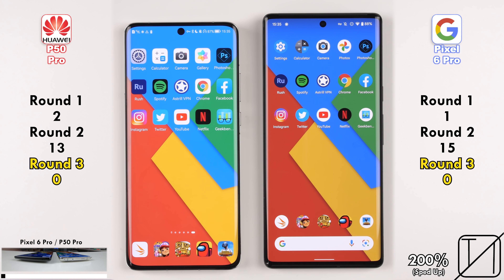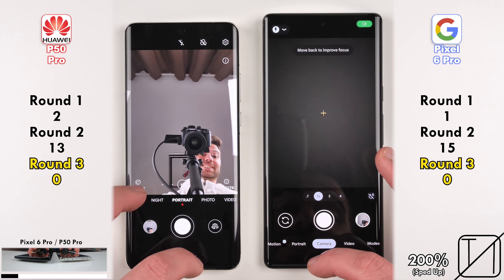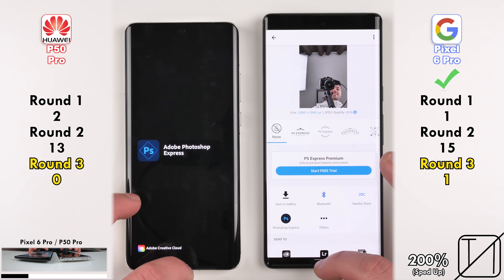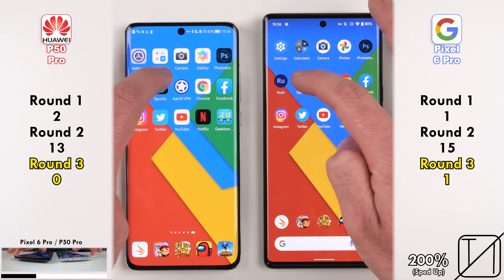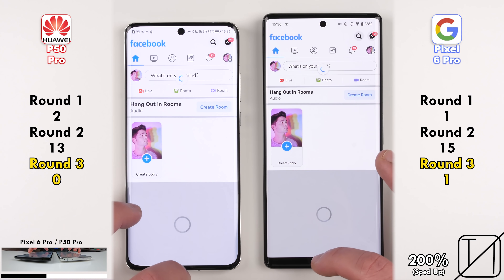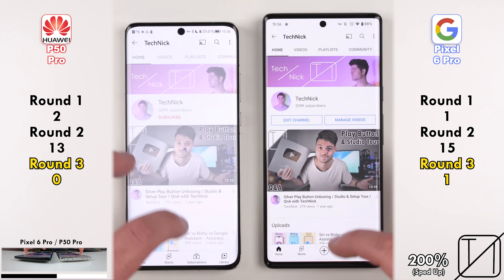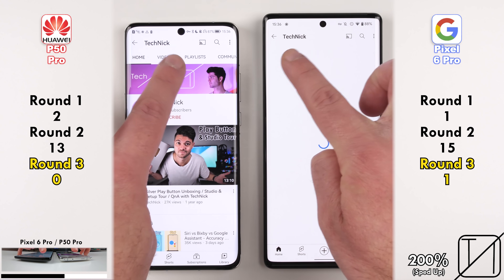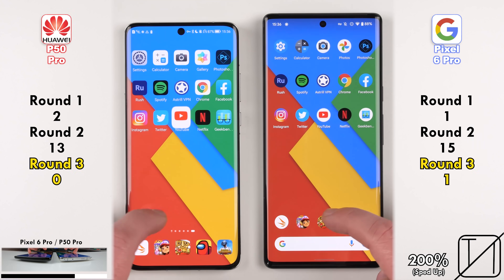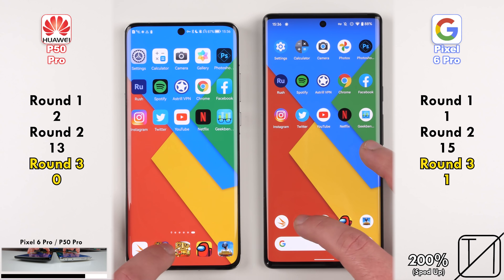Testing RAM management in Round 3 — a point is only allocated if one device keeps an app open and the other kills it. The Pixel 6 Pro kept one app open where the P50 Pro killed it. The rest of the apps were kept open on both devices with no issues. Round 3 ends with 1 point on the Pixel 6 Pro and 0 on the P50 Pro, giving the Pixel a slight edge and contributing to its overall score.